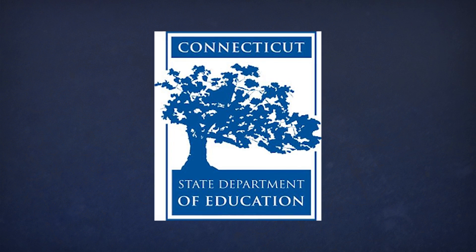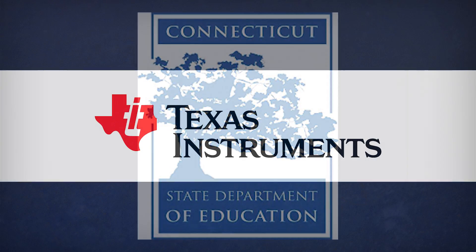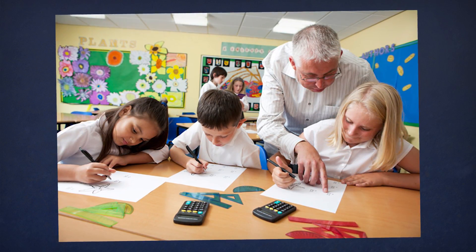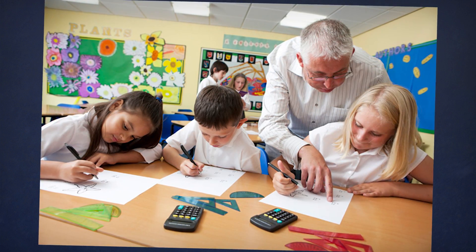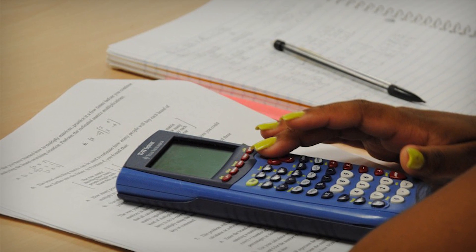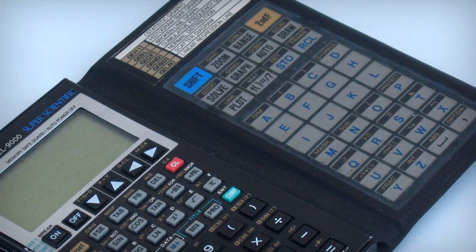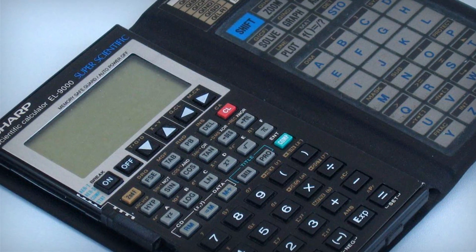The state of Connecticut submitted an order for 10,000 TI calculators all at once. That got TI to stand up and take notice. But simultaneously, there was a growing debate over the use of calculators in the classroom, especially with the advent of graphing calculators. Those opposed assumed they would result in lower-quality learning, with students simply calculating results and ignoring key concepts.